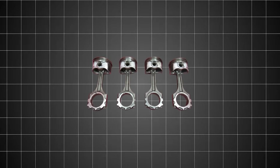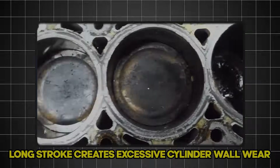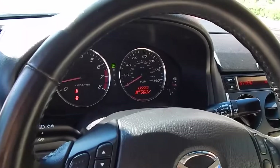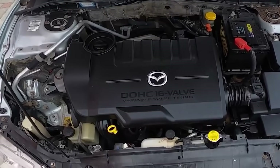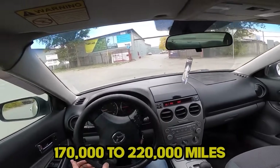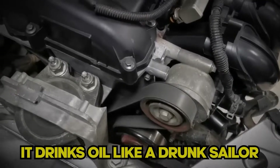The tall piston design, combined with the long stroke, creates excessive cylinder wall wear. When these engines start burning oil, they'll take out your catalytic converter too. The PCV system clogs easily, making the oil consumption even worse. Most engines need major work between 170,000 to 220,000 miles. It's frustrating because it's just a basic four-cylinder, but it drinks oil like a drunk sailor.